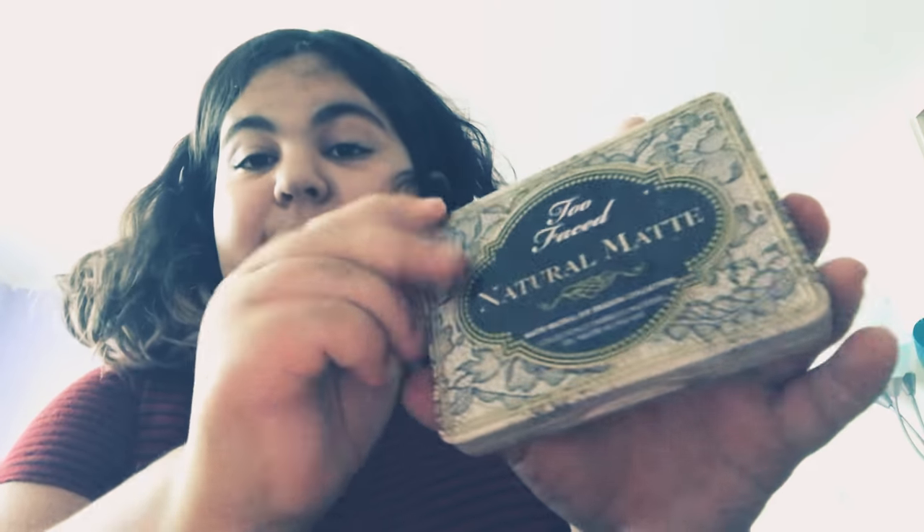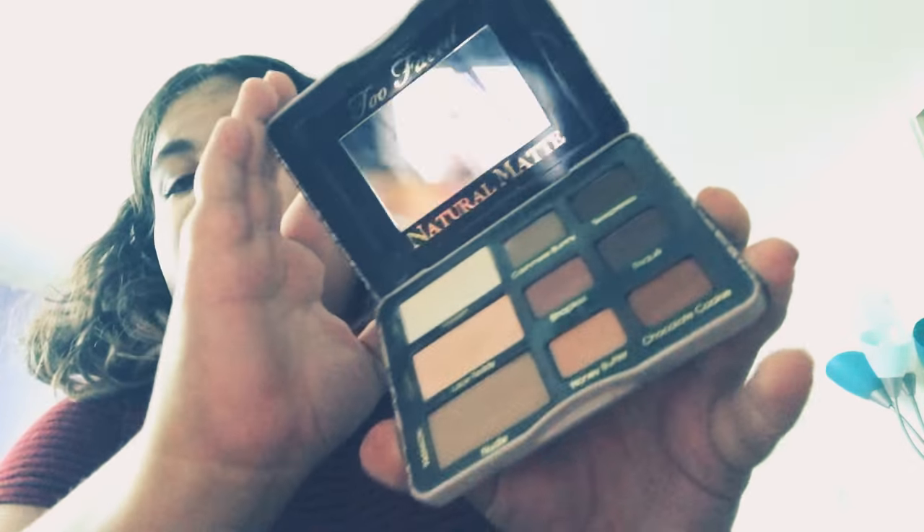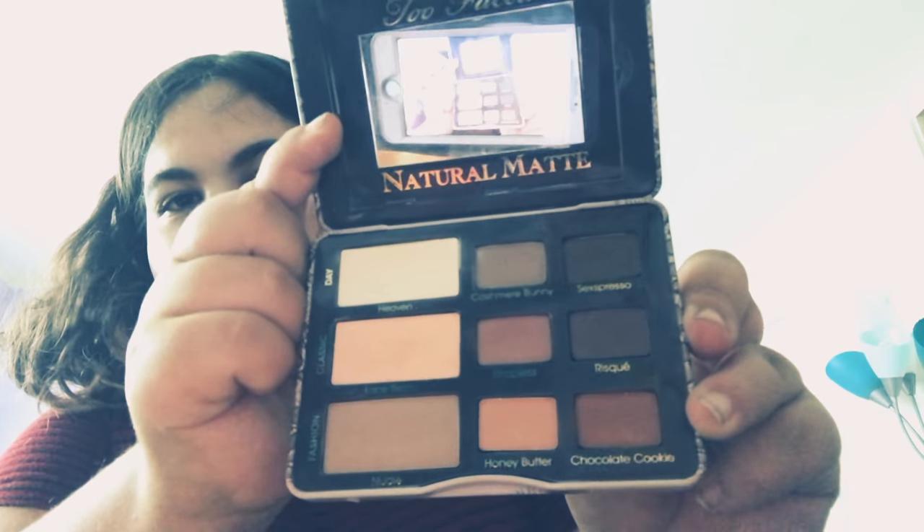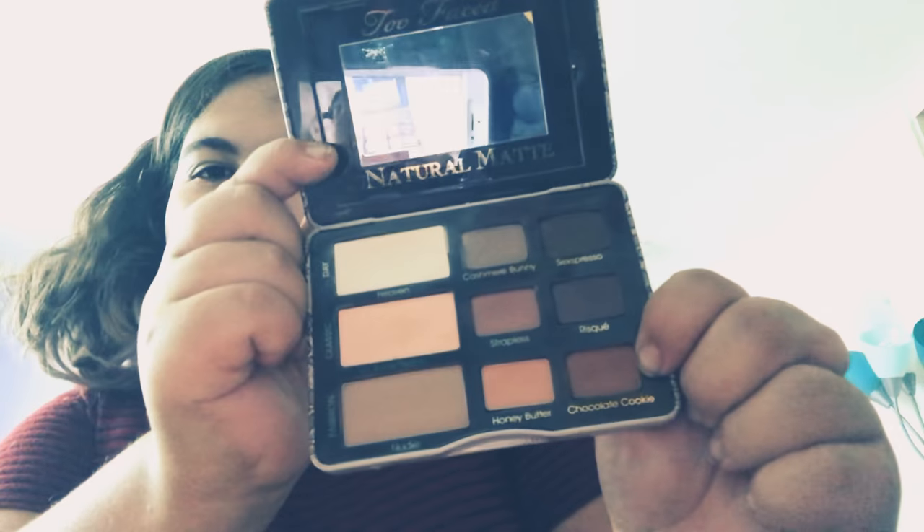And you guys know my favorite — this is my favorite eye shadow. I use this more than any other eye shadow. You can see the pigment drop, and this is one of my absolute favorites.